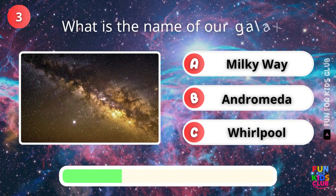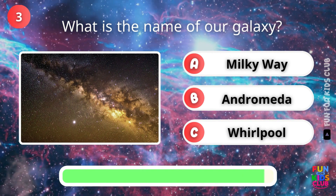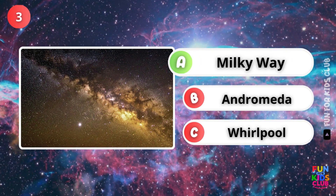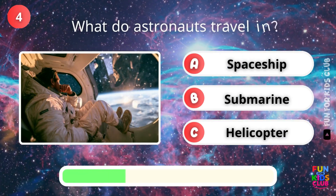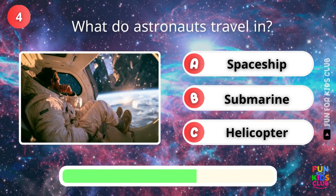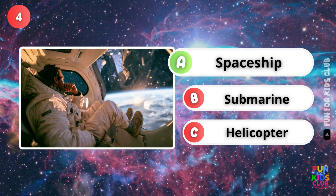What is the name of our galaxy? Yes, it's the Milky Way. What do astronauts travel in? Exactly, a spaceship.